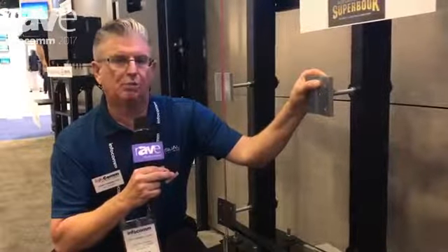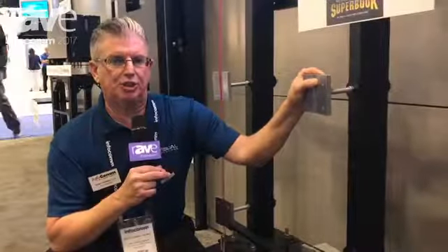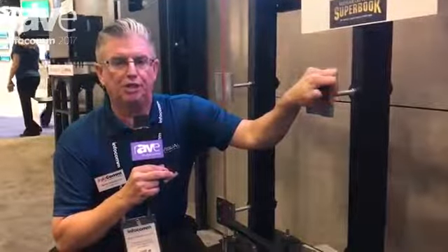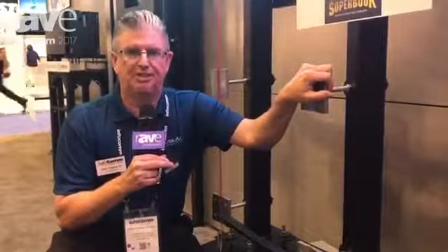RPVisuals has our labor group that's installed a lot of LED. The best seams result in a very good visual experience. We are the mount of choice at four major sports books in Las Vegas. We appreciate if you'd check us out at www.rpvisuals.com. Thank you.